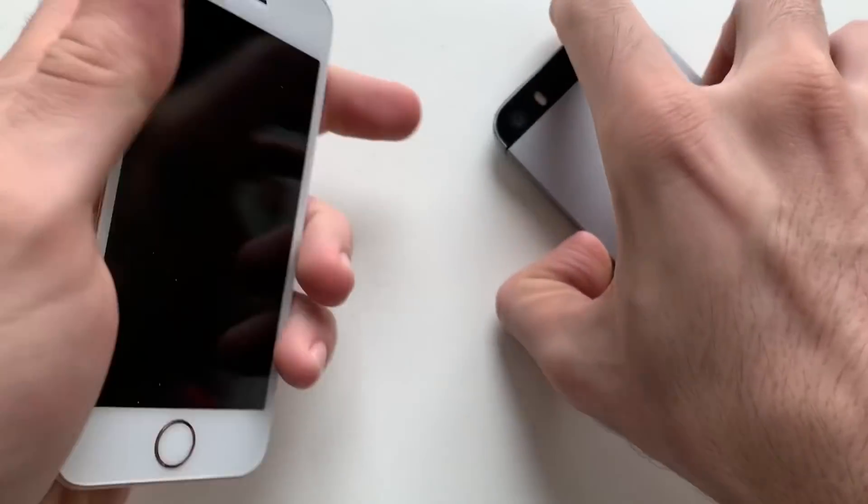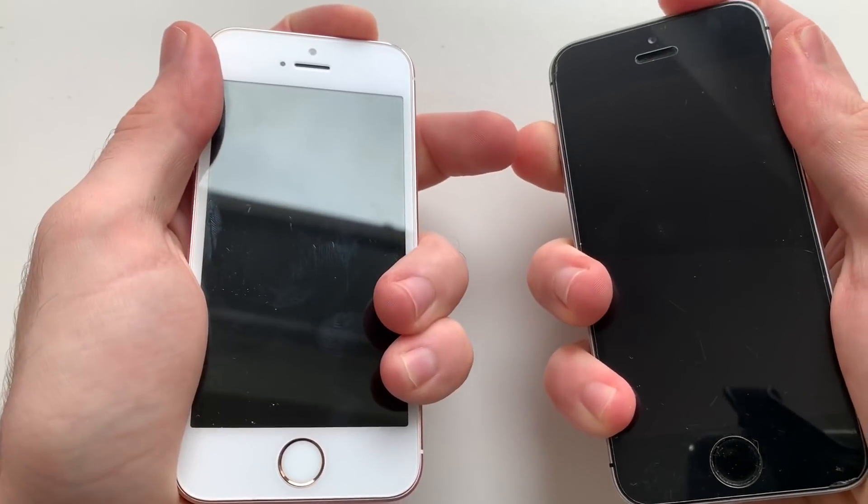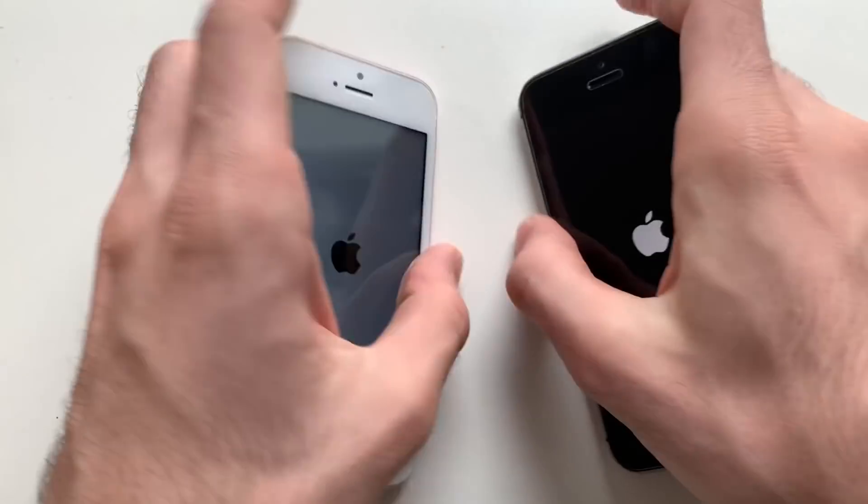Hey, what's up guys, it's your boy Phone Takeover. In this video I'm going to be comparing an iPhone SE on iOS 12.1 official to an iPhone SE on iOS 10.3.3. So as always guys, stay tuned. I'm going to put up all the devices here — iOS 12.1 official, iOS 10.3.3.